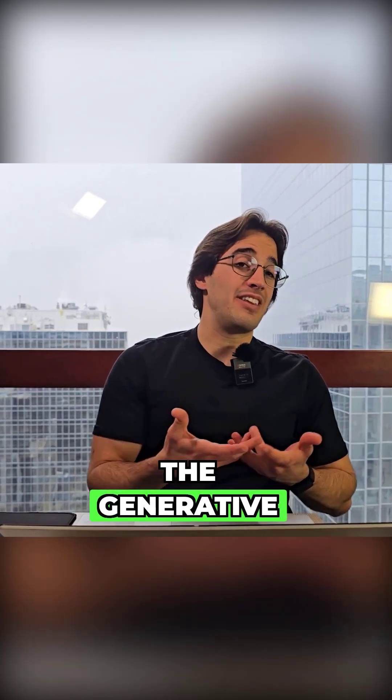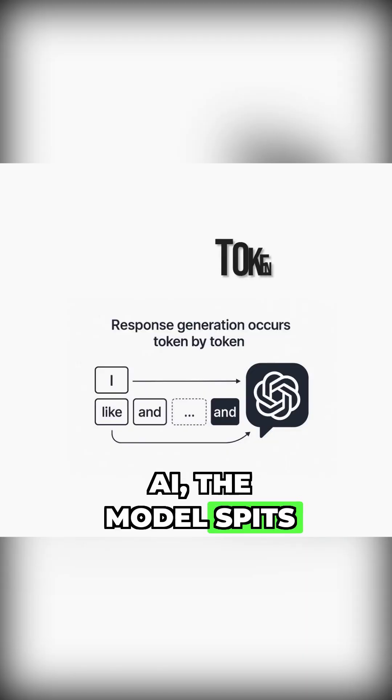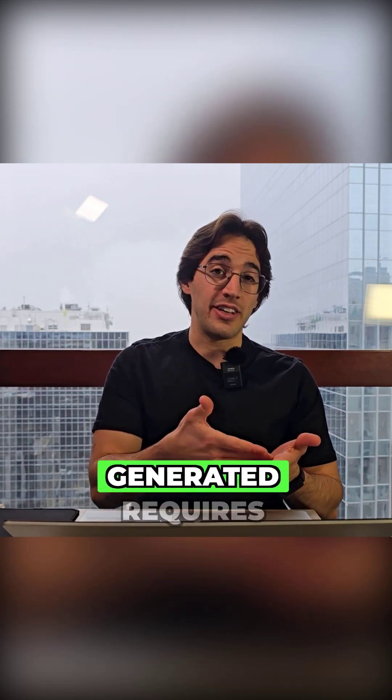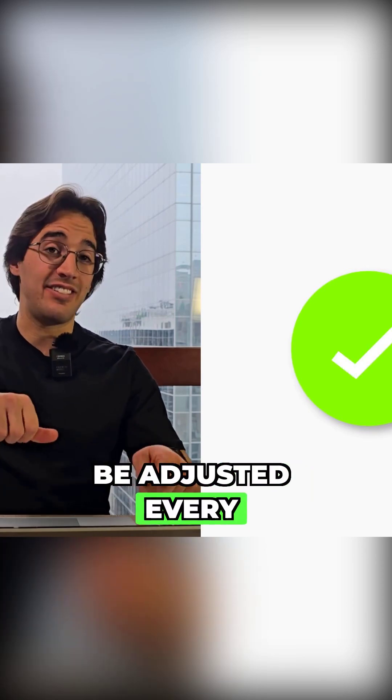When we think about generative AI, the model spits out your answer token by token, and every single new token that's generated requires the model's weights to be adjusted every single time.